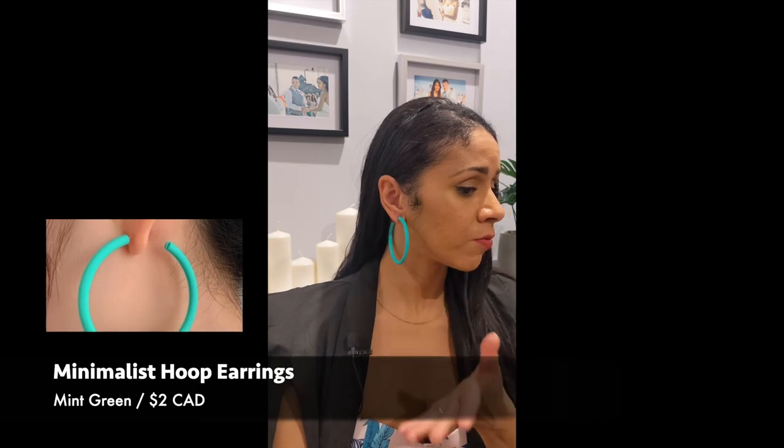Moving on to the jewelry portion of the haul — pretty much I only stuck with earrings. The first pair is a vibrant green hoop. Nothing special about it, just a really bright color — it's actually made of plastic, hollow, very lightweight. I haven't been wearing much jewelry or earrings since I was pregnant with my daughter Zayla, who is almost three years old now. Especially now that I'm going to be going back to work in September, I want to incorporate earrings and more statement jewelry into my wardrobe. There's a bunch of other colors — I think I'm going to go back and buy hot pink and a red. They're like $2, so how could you go wrong?